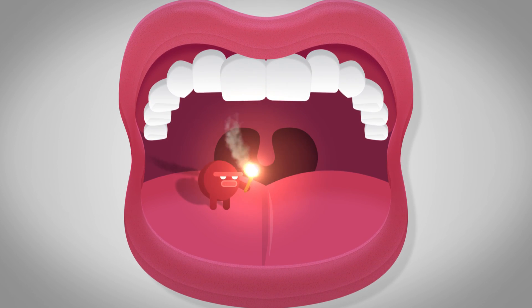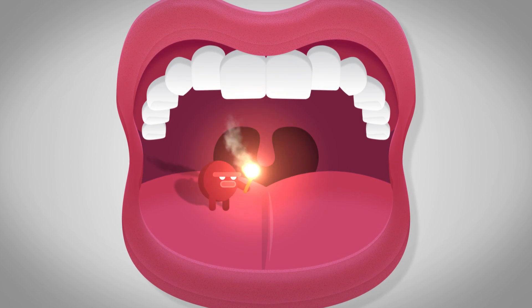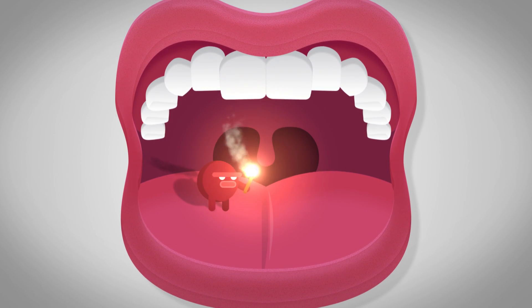So next time you torture your taste buds with spicy foods, just remember — if it burns going in, it's probably going to burn coming out.